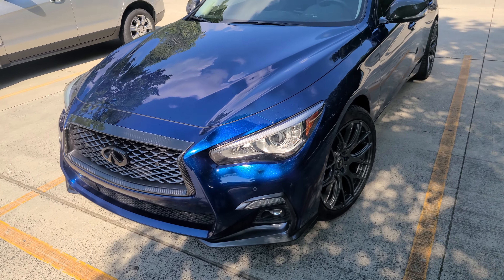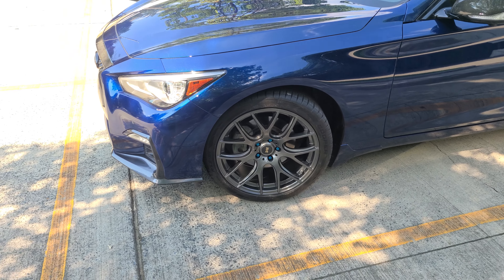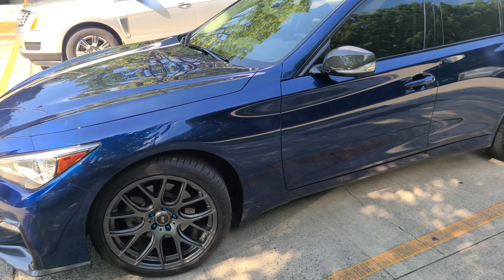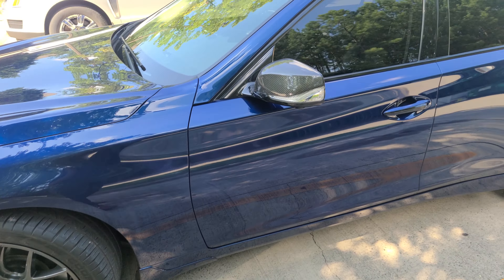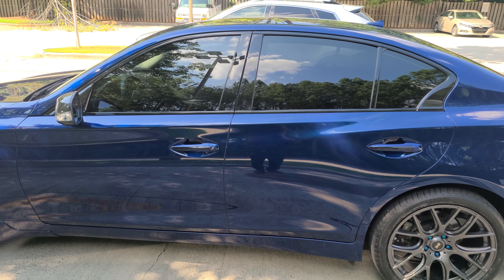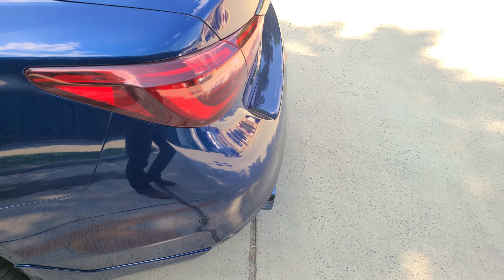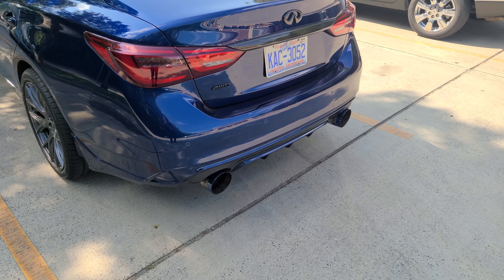I got my wheels on, got carbon fiber accents all over. I had my wheels redone — you might recognize these from the last car. I got them all refinished and repainted, all the curb rash is gone. Carbon fiber accents, I got the chrome delete, carbon fiber on the back.